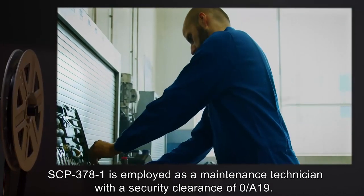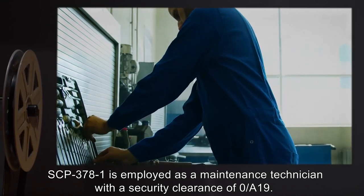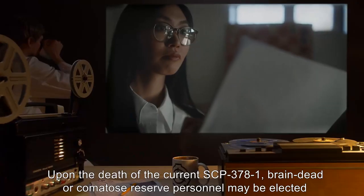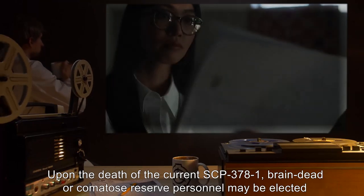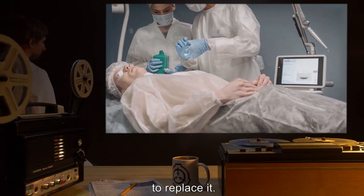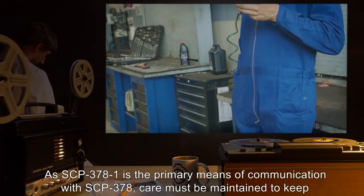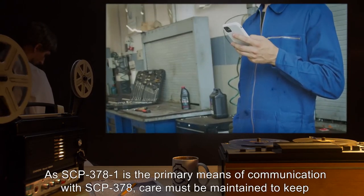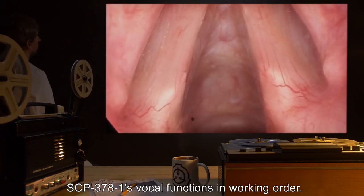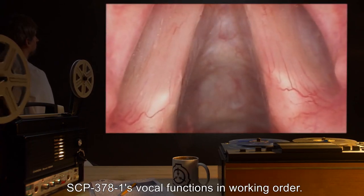SCP-378-1 is housed in the Area-19 barracks. SCP-378-1 is employed as a maintenance technician with a security clearance of O/A-19. Upon the death of the current SCP-378-1, brain-dead or comatose reserve personnel may be elected to replace it. As SCP-378-1 is the primary means of communication with SCP-378, care must be maintained to keep SCP-378-1's vocal functions in working order.